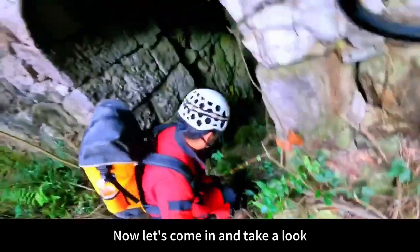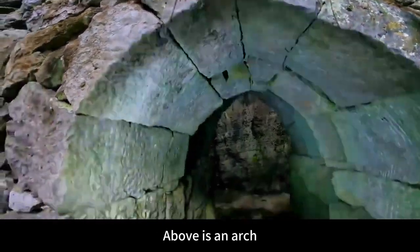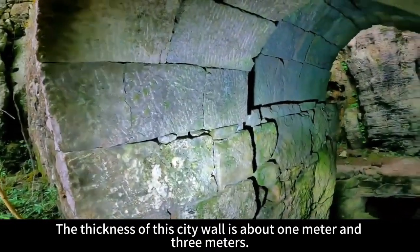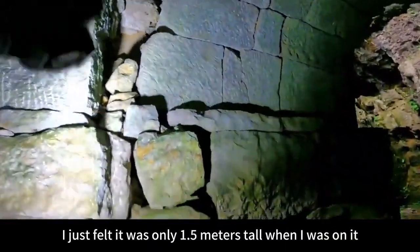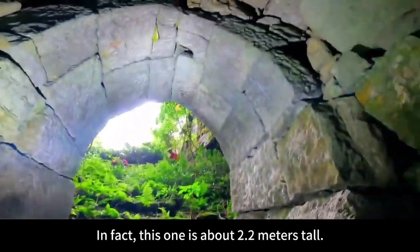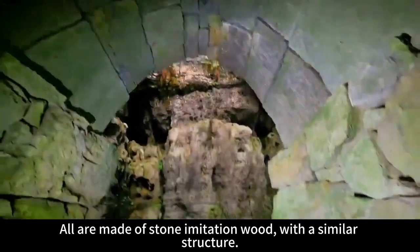Now let's come in and take a look. The walls of this camp are very slippery — it is a structure made of stone imitating wood, with an arch above. The thickness of this city wall is about 1 to 3 meters. It is a duplex made of 2 city walls — a little wider inside, almost 1.8 meters. I felt it was only 1.5 meters tall when on it, but in fact this one is about 2.2 meters tall. The stone arch above is all made of stone imitating wood, with a similar structure.